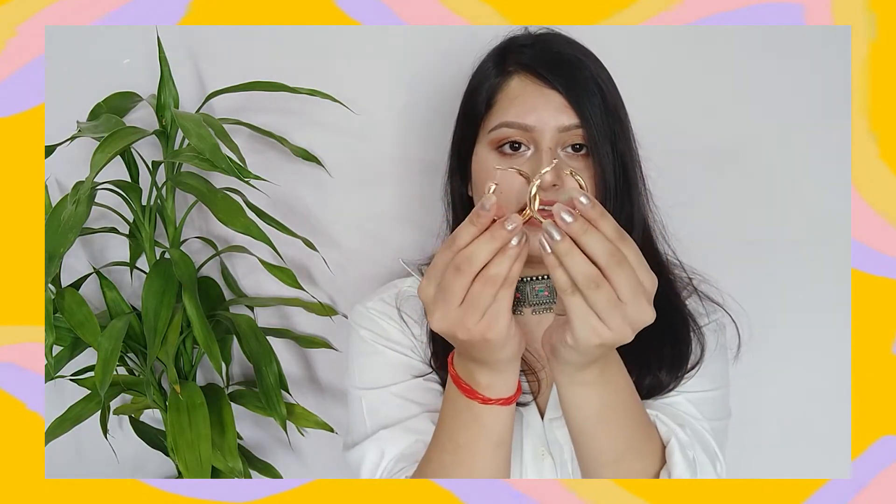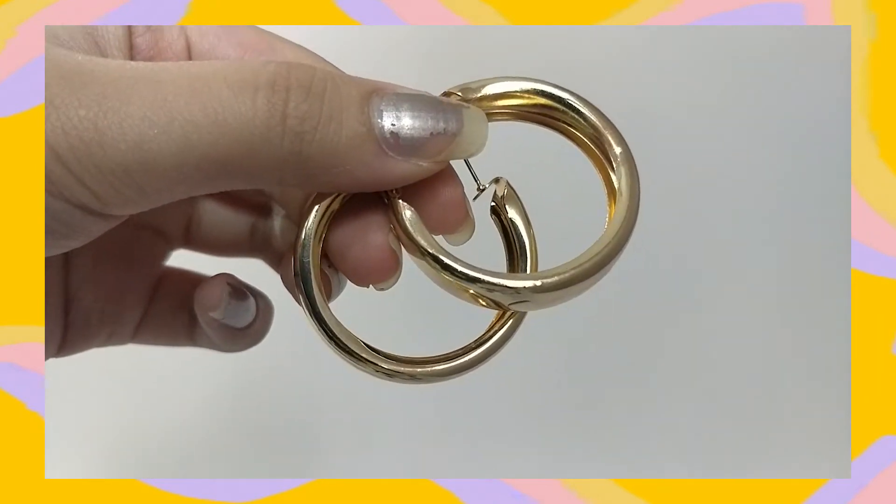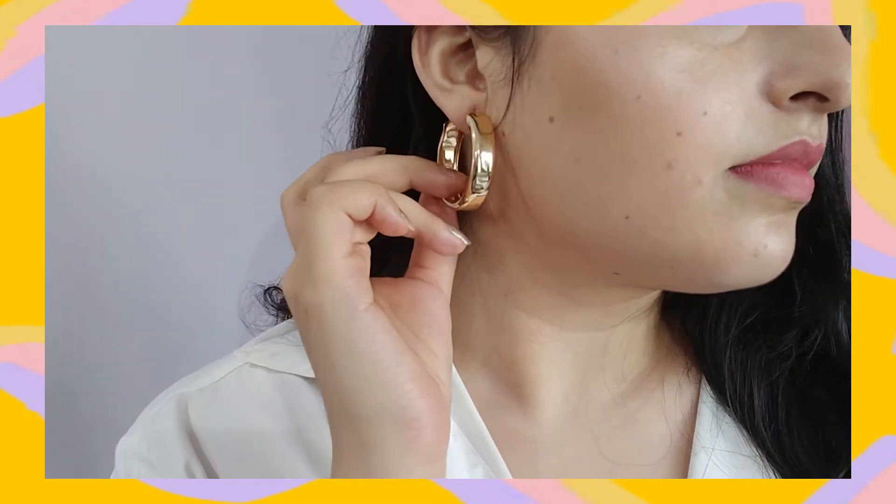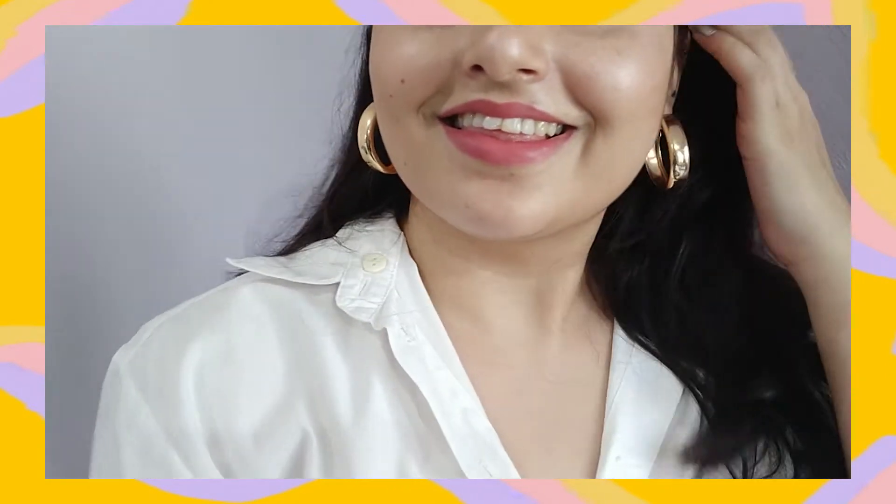These are the first pair of earrings — they are wide golden hoops. I think all the jewelry I got is golden. I got these for 142 rupees and the quality is amazing. They are so lightweight. I've had hoops which are much bigger and the normal thin ones are so heavy and uncomfortable, but these ones are so nice — they are light, cute, and wide, which makes them different. I definitely recommend you to get these.